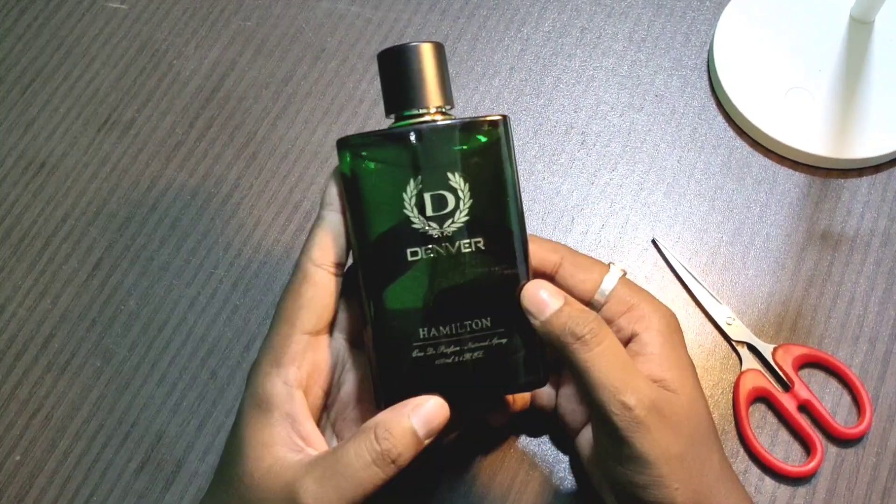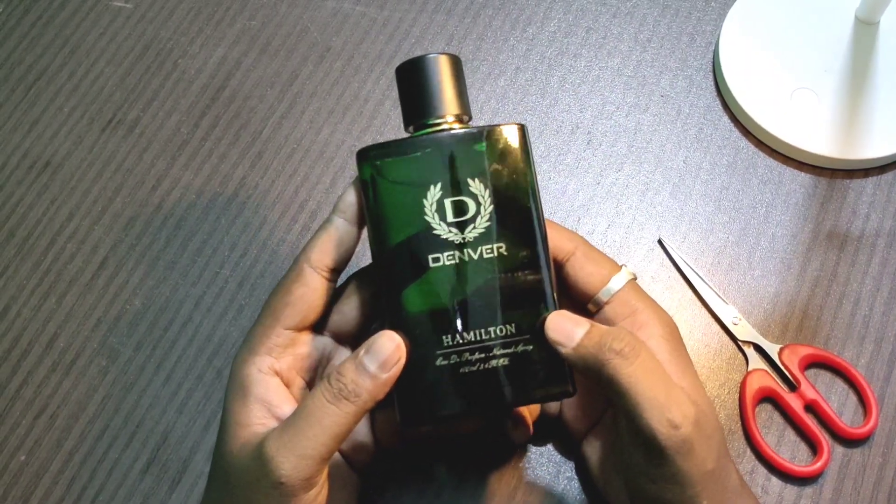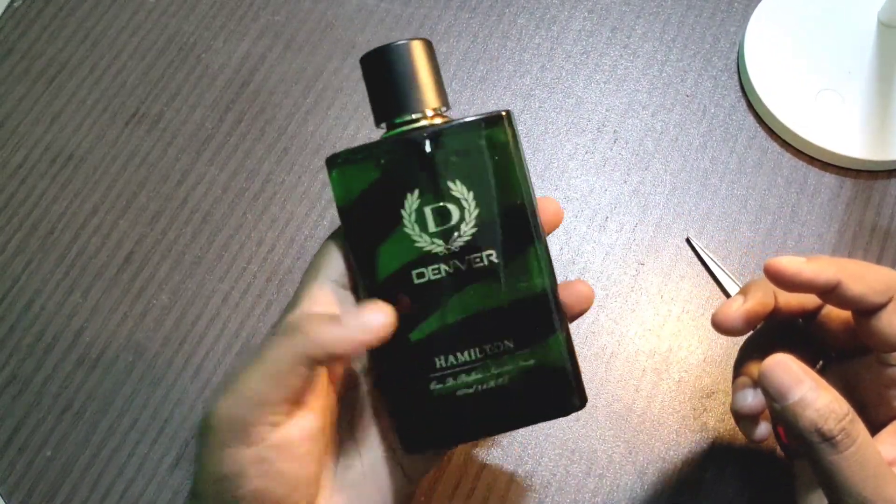The bottle is 100ml. Denver is the product. Hamilitan is the flavor. If you have completed the review, it's all right.